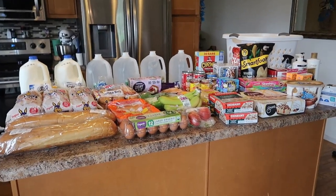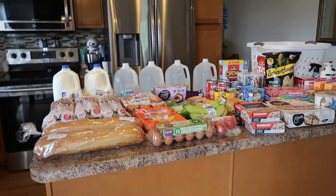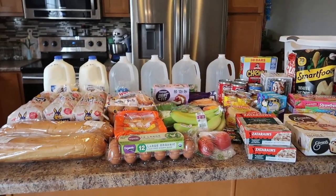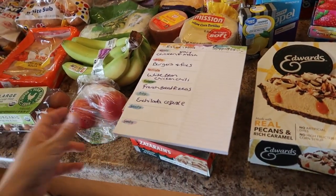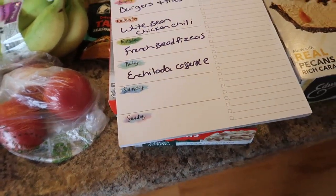I do have somewhat of a meal plan to share with you as well, so I can explain some items better. I'm like a complete mess this week — I felt so disorganized doing this grocery pickup and it was so difficult to make my meal plan. Here is the meal plan; I have Saturday and Sunday of next week still open.